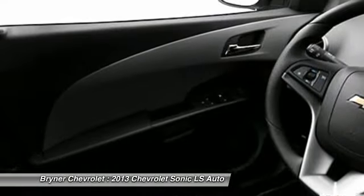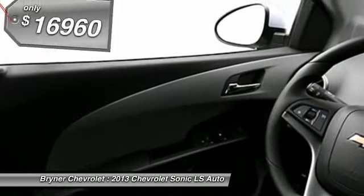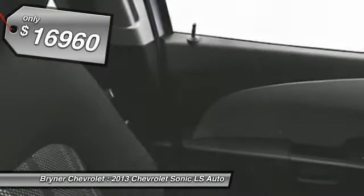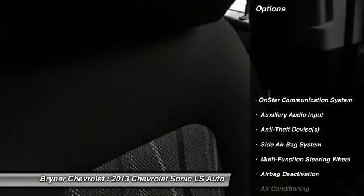So where's the sweet spot behind the wheel? And it's priced below $20,000. Here are some of this vehicle's great options: OnStar.